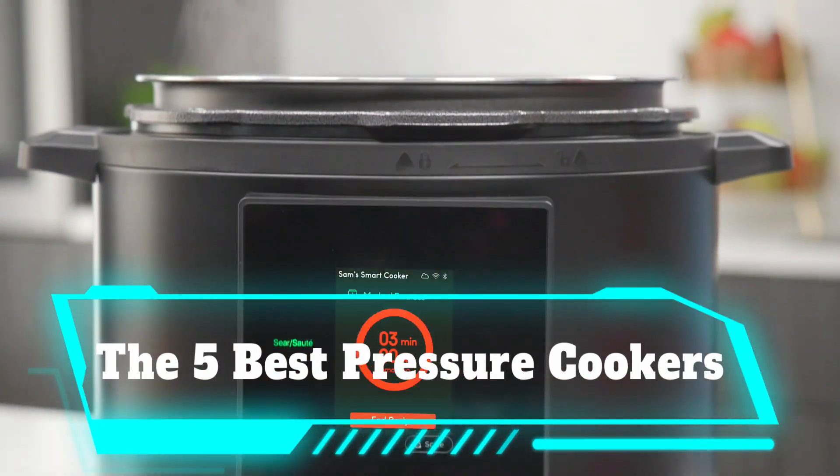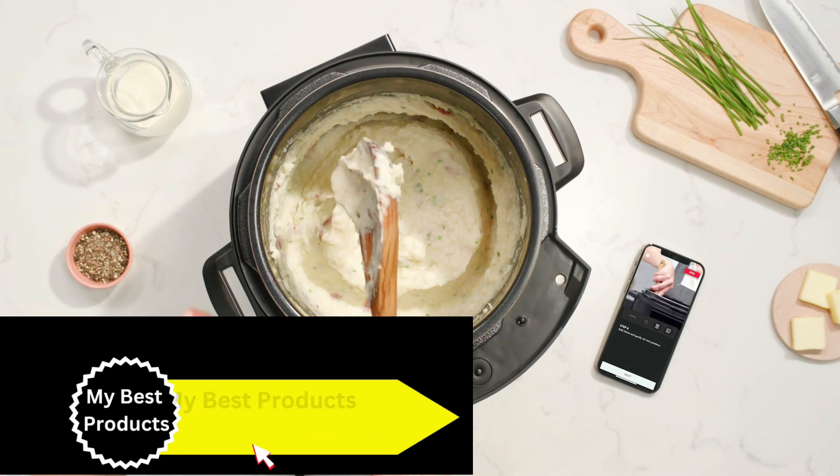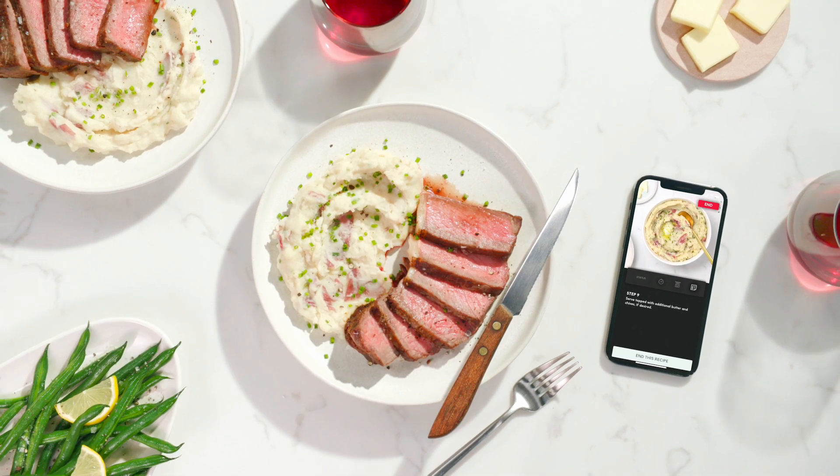The 5 Best Pressure Cookers. A pressure cooker can save you loads of time laboring over your stove. That's why after researching more than 50 pressure cookers, we bought the 5 best models to test and review for you.